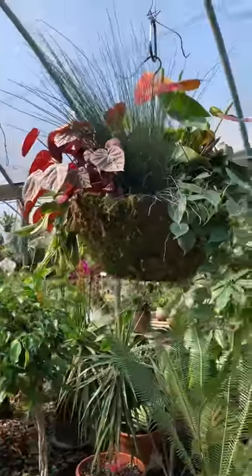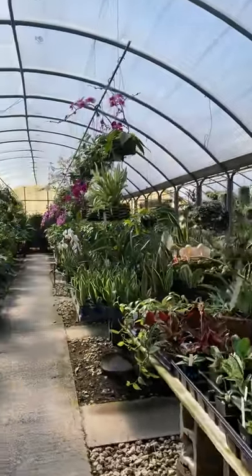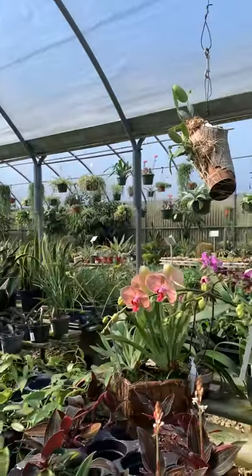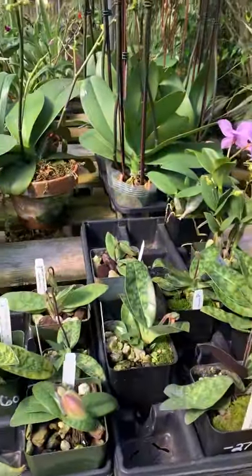Oh my god guys, this place is beyond amazing. I'm floored by how beautiful their greenhouse is and their collection. Check out those orchids.